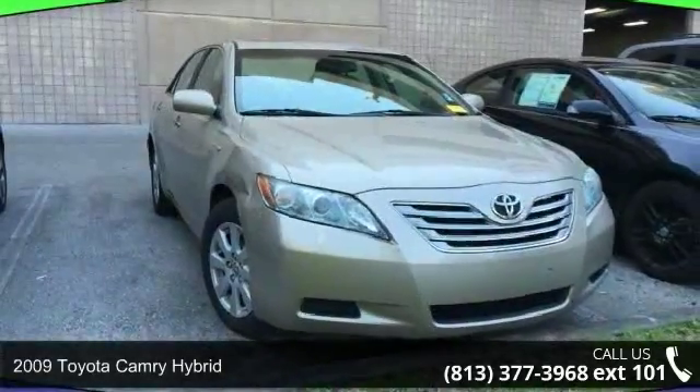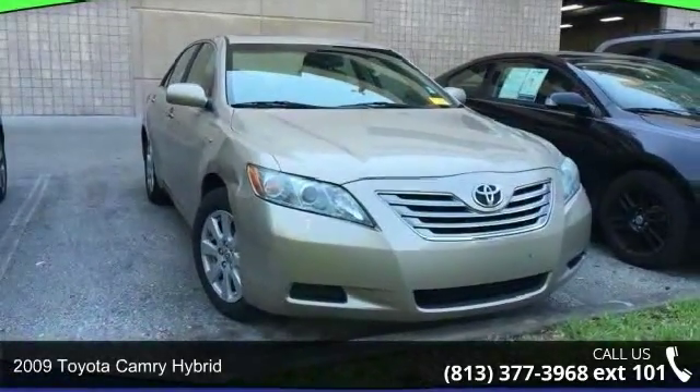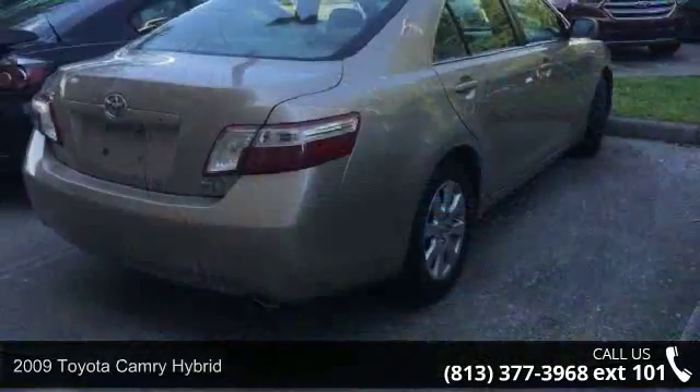Imagine yourself in this 2009 Toyota Camry Hybrid. This may be the set of wheels you've been looking for.